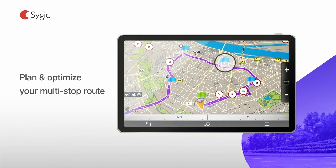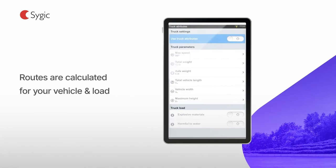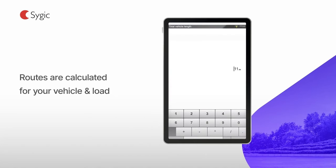You can plan the entire day ahead and set up routes with multiple waypoints for loading and unloading. Automatically avoid all the roads that are unsuitable for your truck, cargo, or for hazardous material.